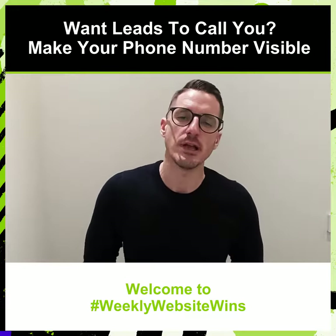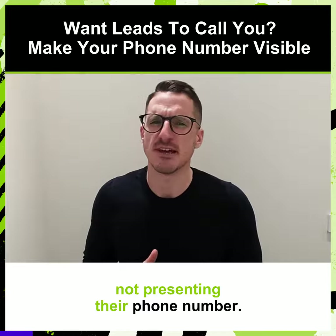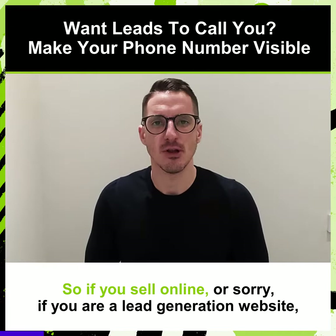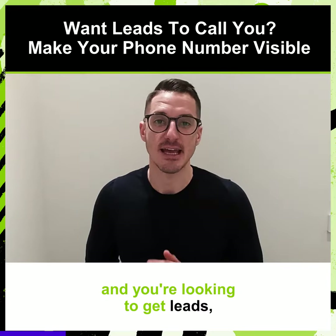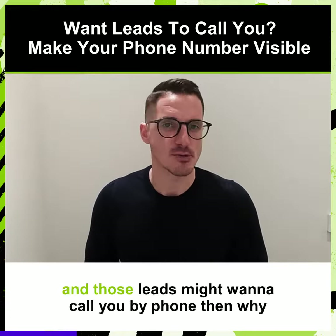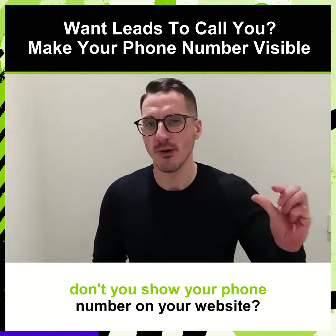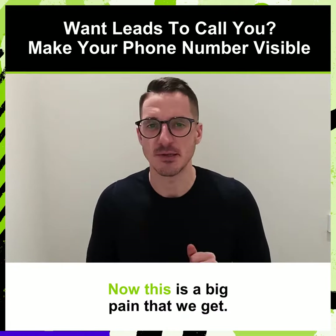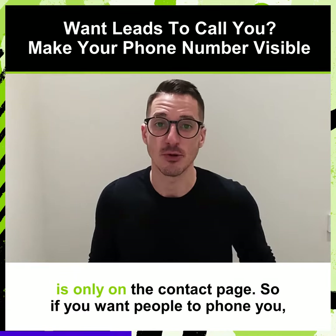Welcome to Weekly Website Wins. This week we're looking at lead generation websites not presenting their phone number. If you are a lead generation website and you're looking to get leads, and those leads might want to call you by phone, then why don't you show your phone number on your website? This is a big pain that we see a lot when auditing websites where the phone number is only on the contact page.